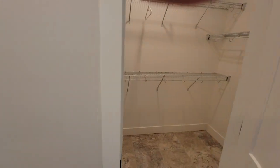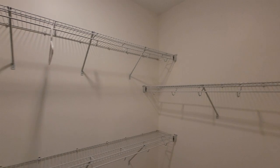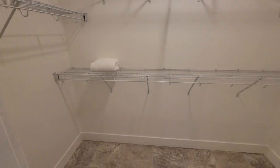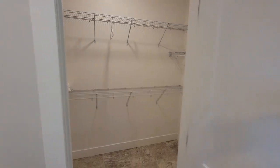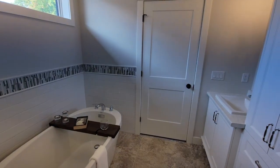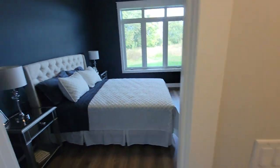Through the ensuite bathroom we come into an absolutely huge walk-in closet — tons of storage for all those clothes. You can get out of the shower and walk right into the closet to get dressed, which is a nice touch. Now we'll take you down to the basement.